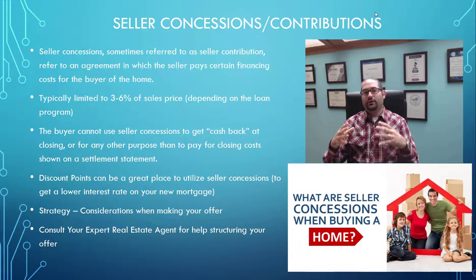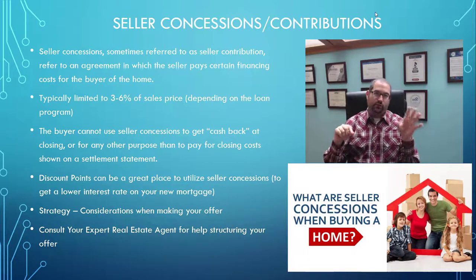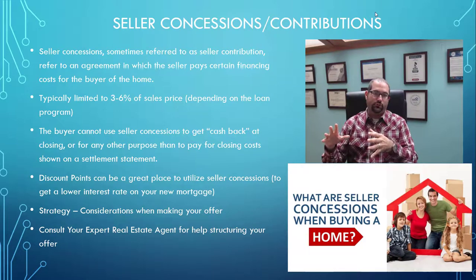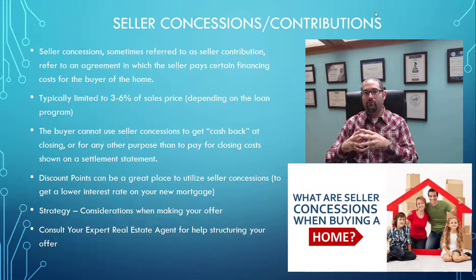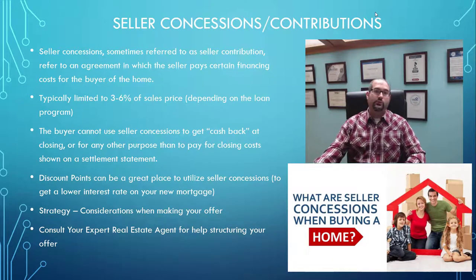At the end of the process, when they put out that final settlement statement or closing disclosure, it's going to have all the costs listed and it'll just have a credit on there that says seller credit or seller contribution, and they will credit that money over to you at closing. That can be used for closing costs, prepaids, and so on. It cannot be used for a down payment on the home — you still need to make your down payment from your own funds or gift funds depending on the program — but you can use the seller contribution for some or all of the closing costs depending on the specifics of the property and the program you're using to purchase.